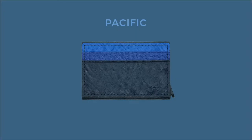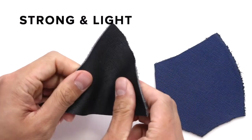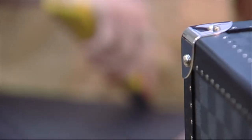We've got three new color palettes: Shadow Black, Pacific Blue, and Forest Green. Made with premium eco-friendly leather canvas — it's strong, light, durable, and even water-resistant. It's actually the same type of premium canvas Louis Vuitton uses.